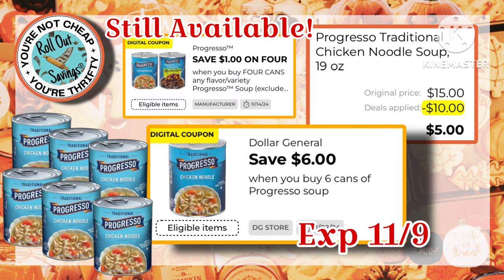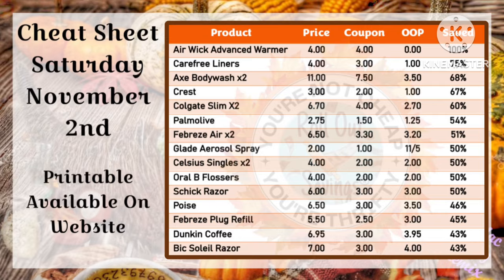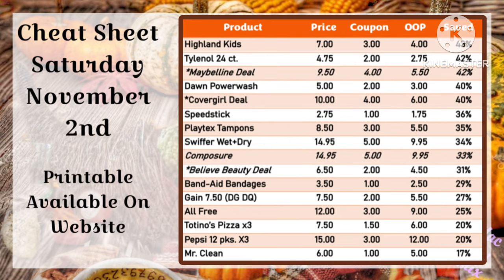The Progresso coupon did come back into our account, so go grab six cans for $5.00. And of course, no weekly roundup is complete without our cheat sheet. The page that the printable doc is available on will be linked in the description box below the video, as well as our $5.00 off $25.00 video.